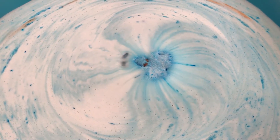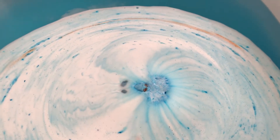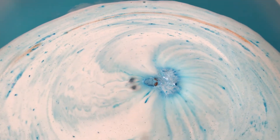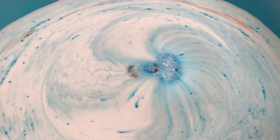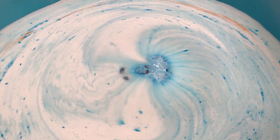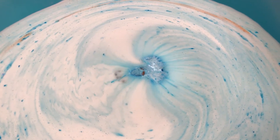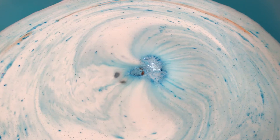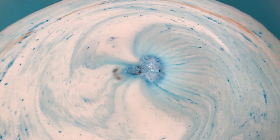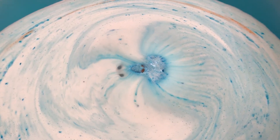I really like the color in this bomb. I like blue anyway — it's a nice soothing color. I really like the color.